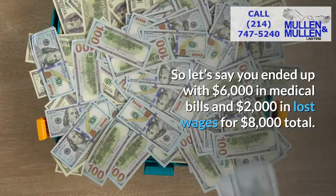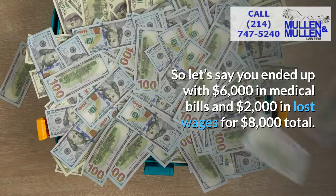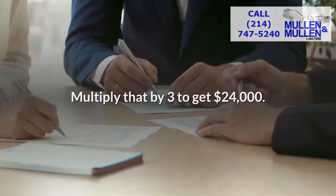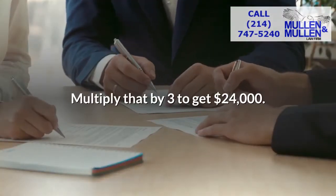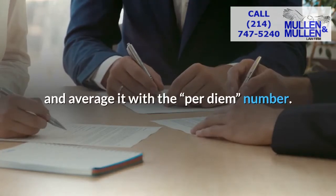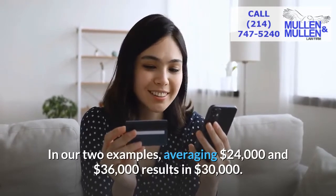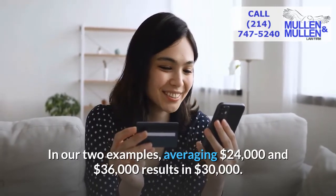So let's say you ended up with $6,000 in medical bills and $2,000 in lost wages for $8,000 total. Multiply that by three to get $24,000. Some injury attorneys will take this multiplier number and average it with the per diem number. In our two examples, averaging $24,000 and $36,000 results in $30,000.